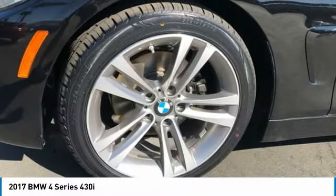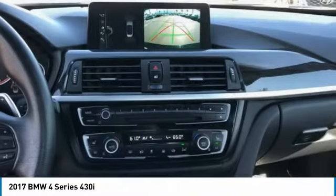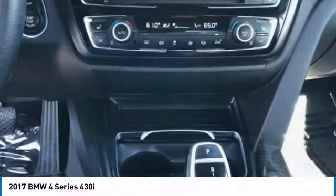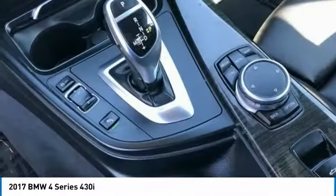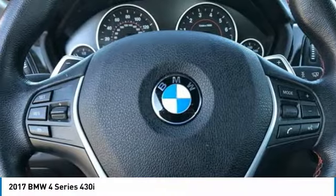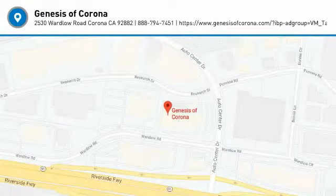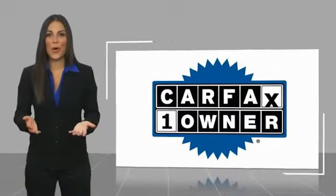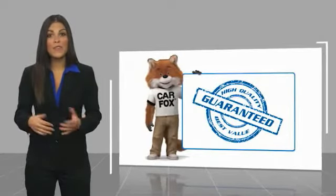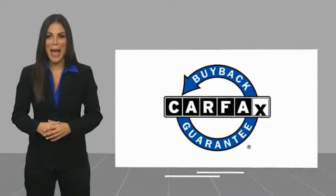If you like it online, you'll love it in your driveway. Take it for a spin today. This is a one-owner vehicle with a Carfax Vehicle History Report. Be sure to find a complimentary copy of this report online or contact the dealership. This vehicle qualifies for the Carfax Buyback Guarantee.